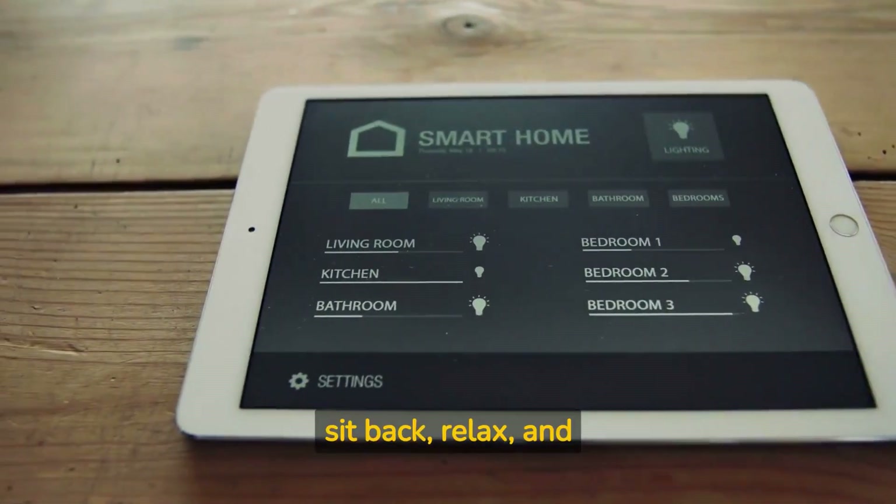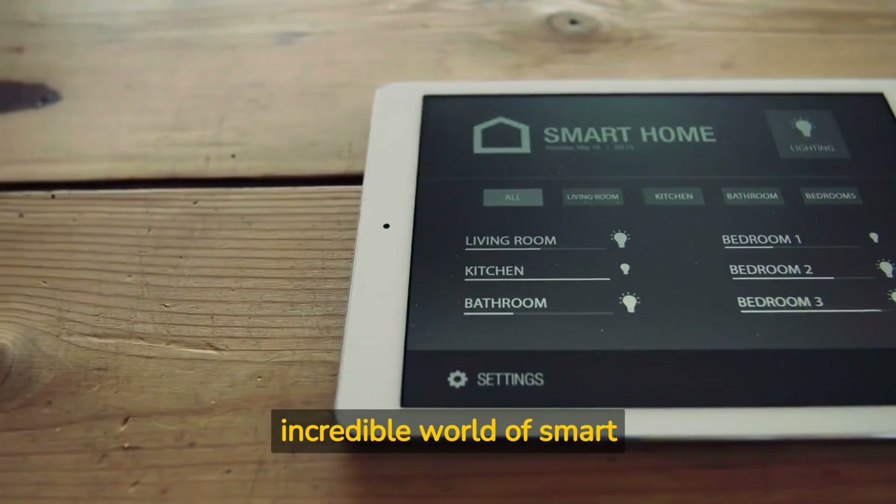So sit back, relax, and get ready to be amazed by the incredible world of smart homes.